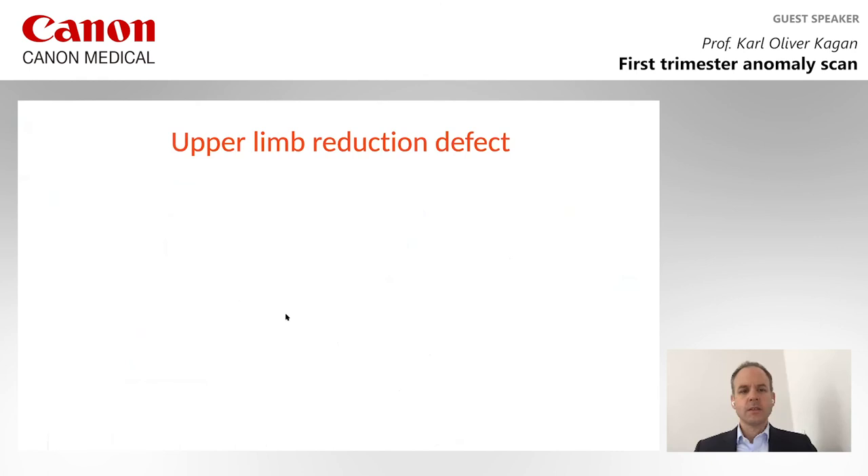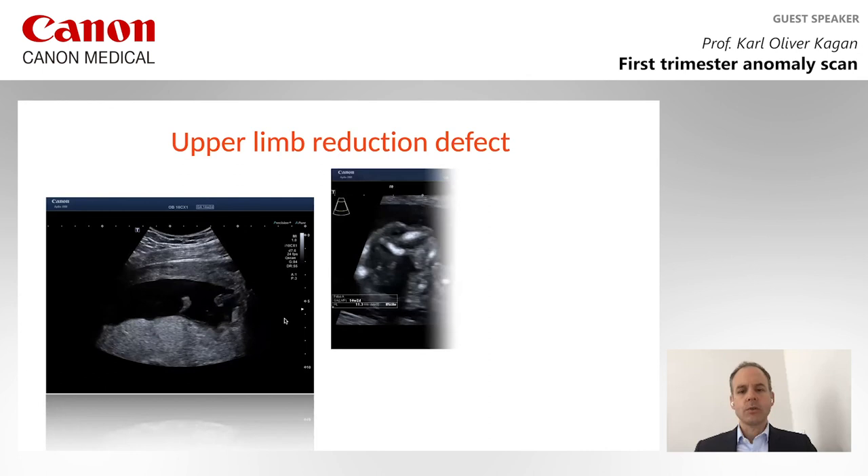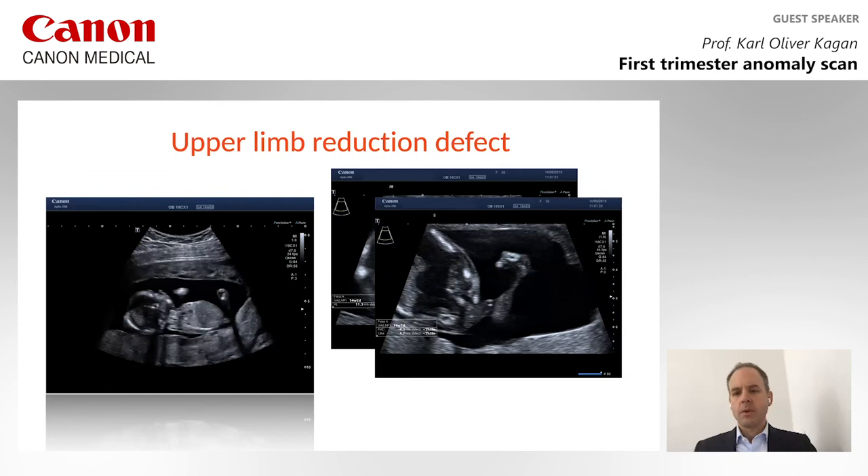The third case is an upper limb reduction defect. Have a look at this video — you can see one hand on one side, but if you want to identify the other hand, it is difficult because there is no other hand. If you look at the pictures of the defect, here is the humerus, and here is the forearm with a very small radius and ulna, and the hand is not properly present.